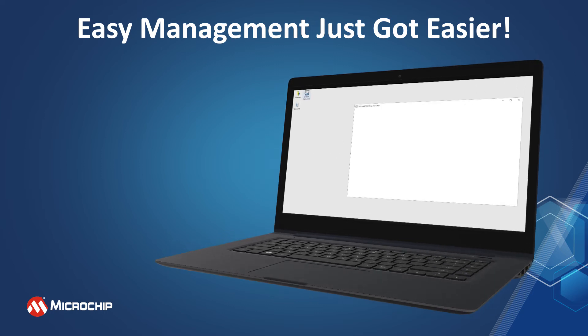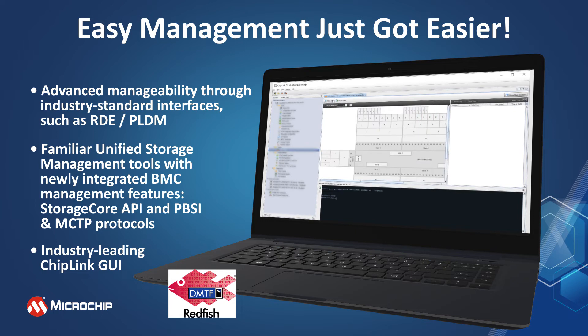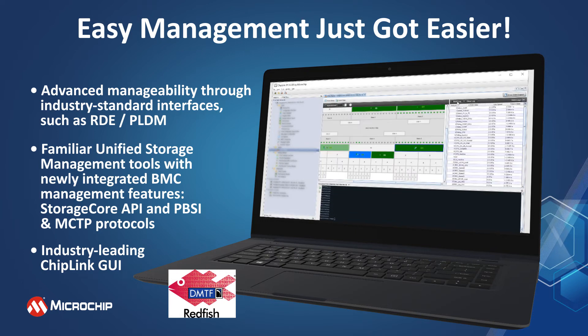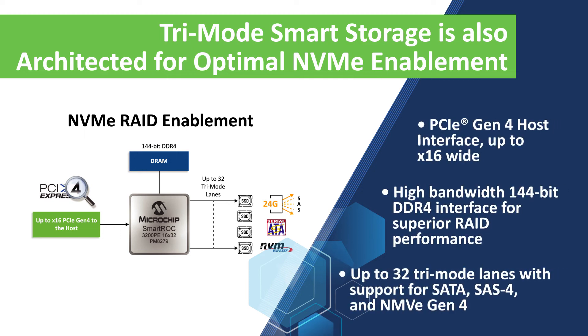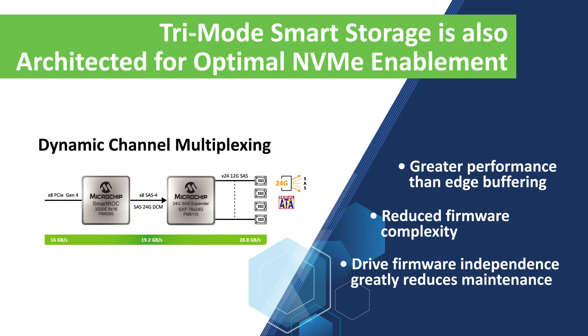Storage management just got easier with persistent unified storage management tools and new streamlined industry standard capabilities such as integrated BMC management and new PLDM RDE management support. Additional tri-mode smart storage features include optimal NVMe enablement with an x16 PCIe Gen4 host interface and 144-bit DDR4 interface, direct path technology with an integrated embedded PCIe switch for lowest possible latency, and dynamic channel multiplexing (DCM) with higher performance than edge buffering and significantly reduced complexity.